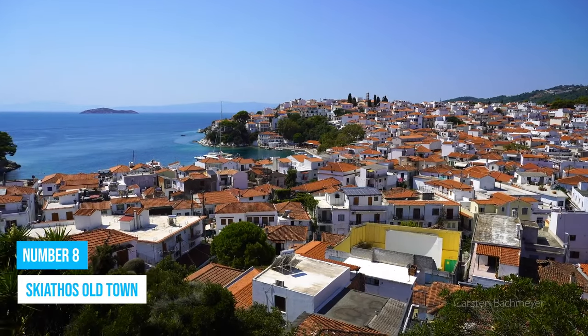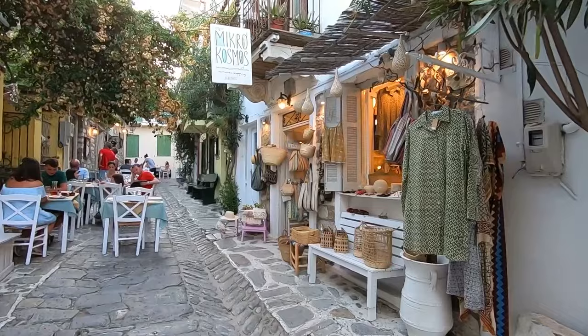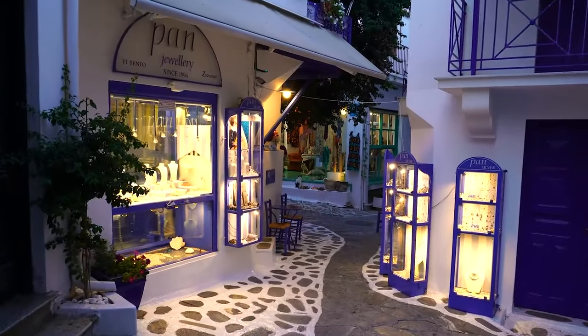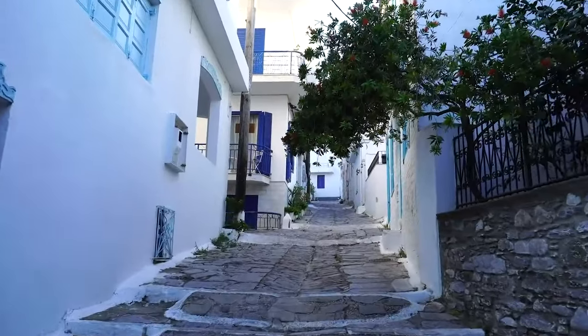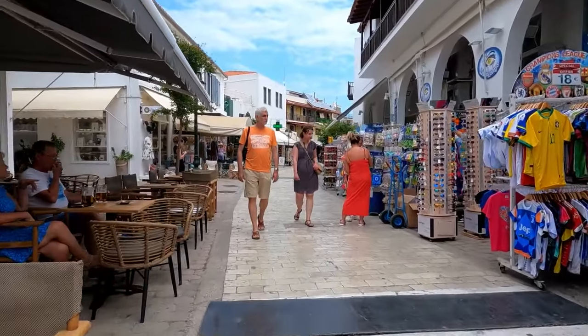Number 8: Skiathos Old Town. Skiathos Old Town is a fascinating starting point to explore the city and immerse yourself in the rustic charm of the authentic Greek atmosphere. Wander along the quaint cobblestone streets surrounded by whitewashed buildings that exude timeless allure and tell fascinating stories of the past.